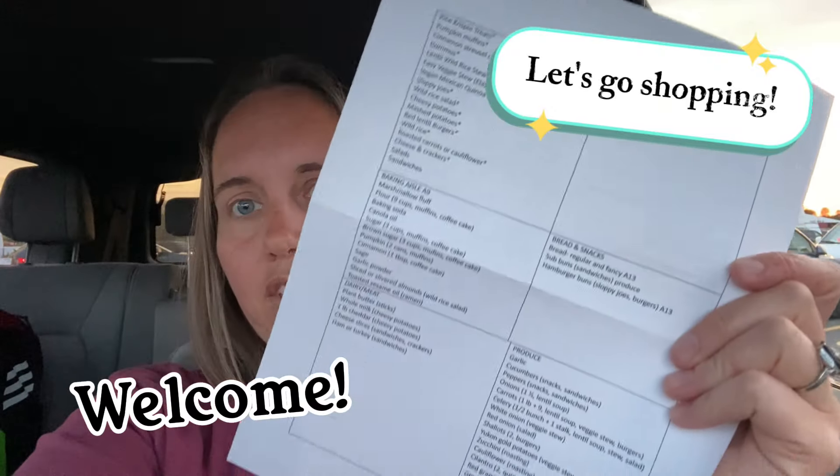Hi, I'm Mackenzie. Welcome to my channel. Today is grocery shopping day. Here's my list — it's pretty long today.